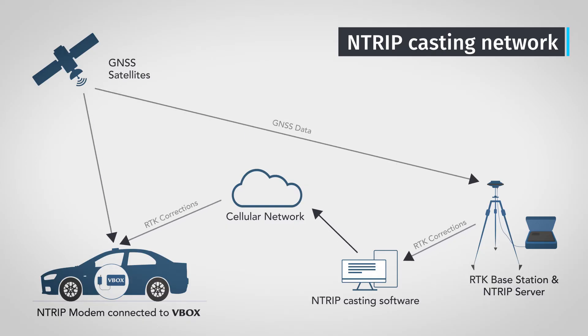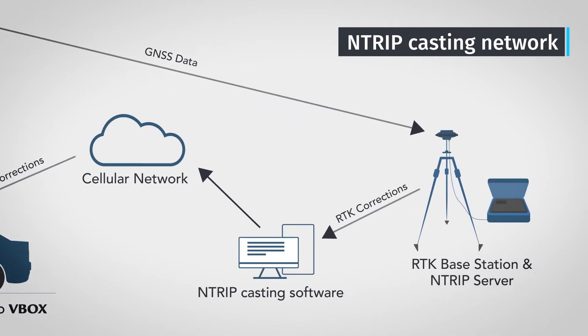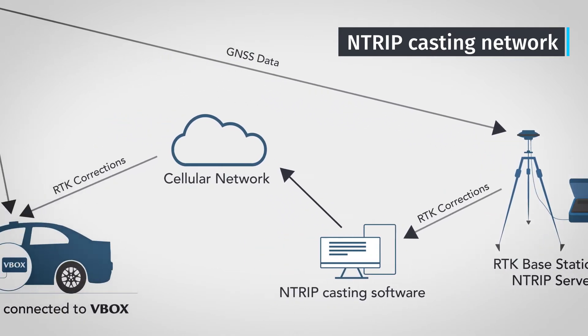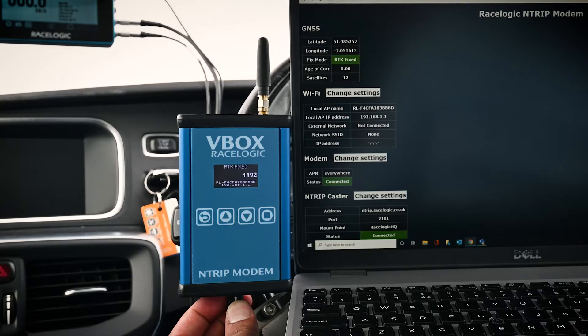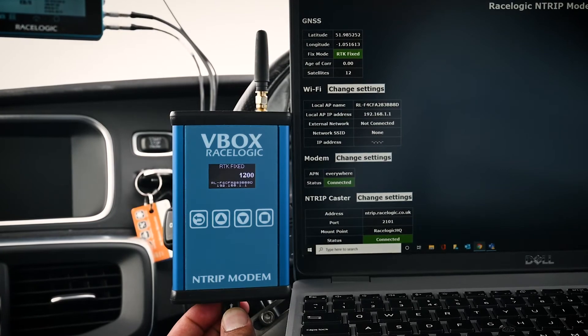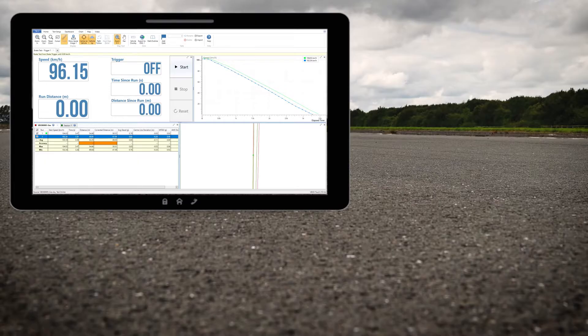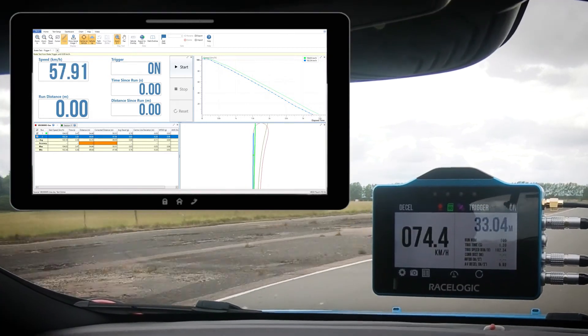You can also create your own NTRIP service by taking the RTK messages from a local base station and relaying them into a PC connected to the internet. This means you only have to share network access between your PC and NTRIP modem to gain free RTK correctional messages on your GPS-enabled data logger.